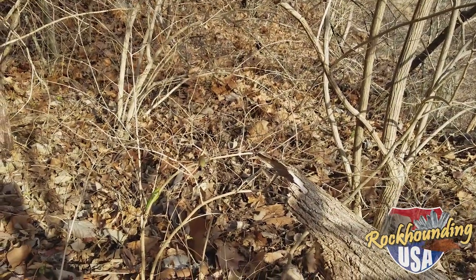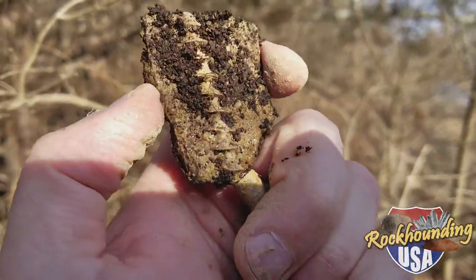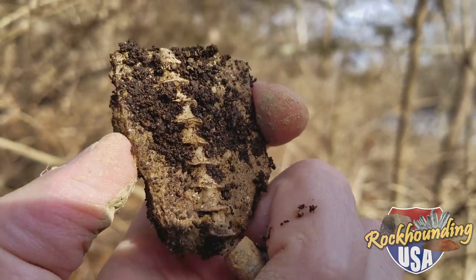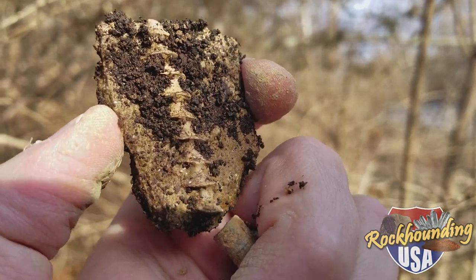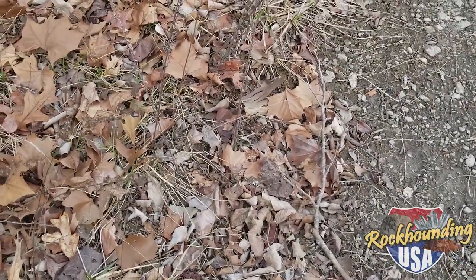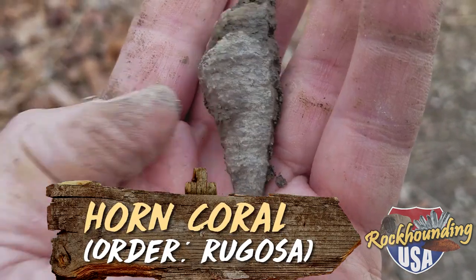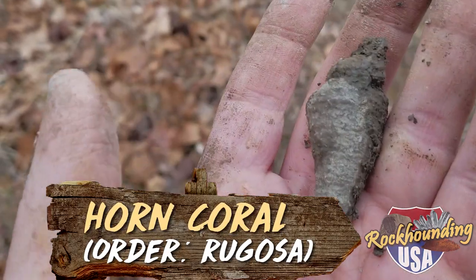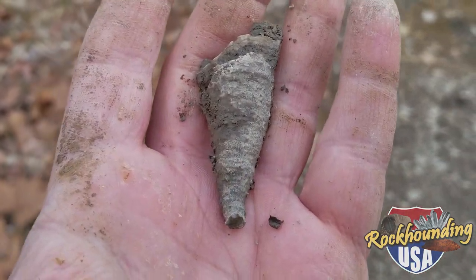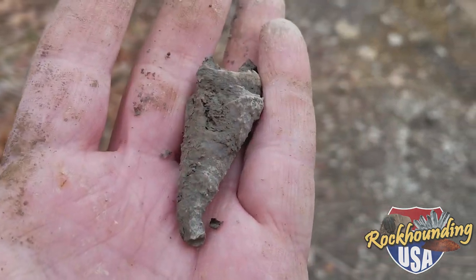Just reached down into the dark soil, saw something light-colored kind of peeking up at me. And look at that — nice Archimedes screw. Chase has found two of these already and this is my first here on Illinois 146 today. Nice little horn coral. Not as nice as those you find at the Route 1 road cut near St. Leon, Indiana — we're hoping to visit there soon for an episode — but pretty long, a good size. We'll take it.